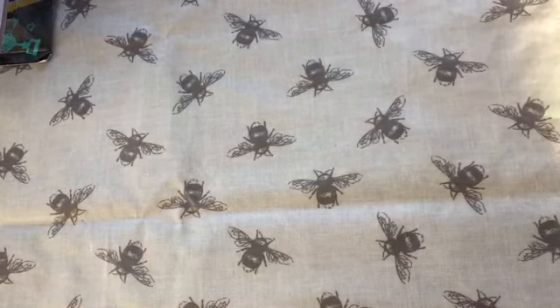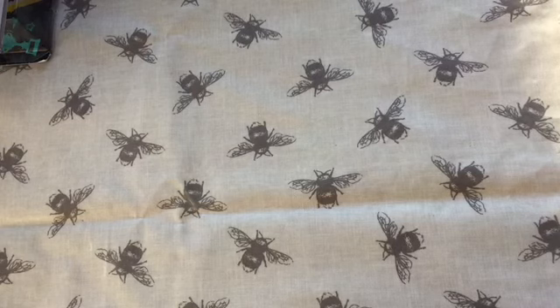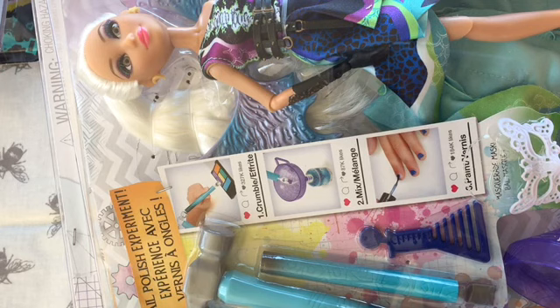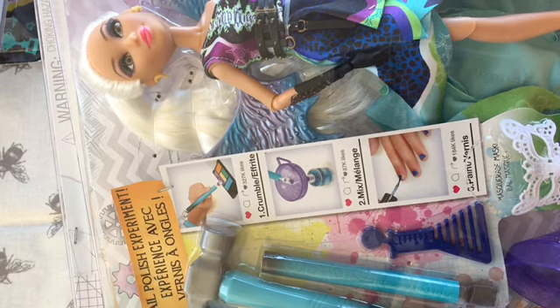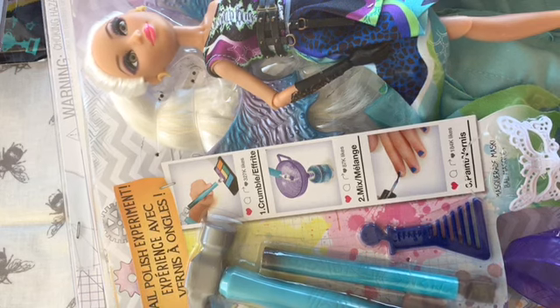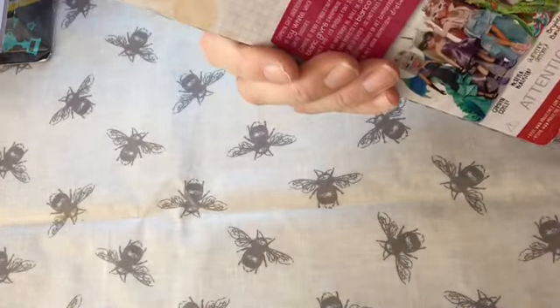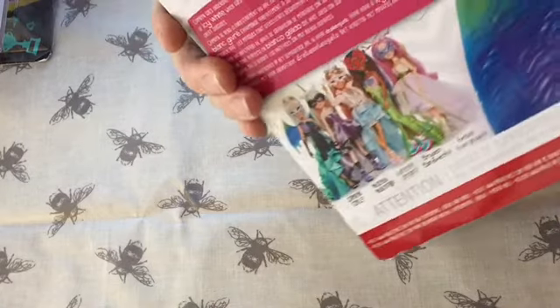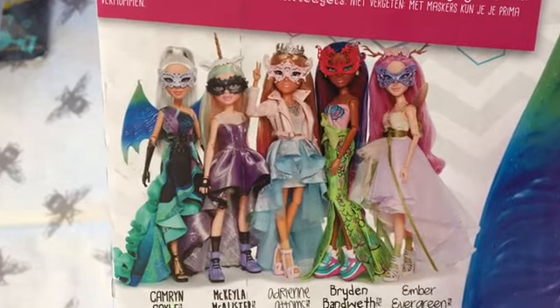There are a few Ever After High dolls I don't have, like Gingerbread House, and Duchess Swan — I don't have her either. Then I've got another Project MC² Experiment doll. This is Cameron. She's also in her Masquerade outfit and she has the Nail Polish Experiment. I think the only one I haven't got in this series now is Bryden. I've got all the others, but I can't find Bryden anywhere, which is a shame.